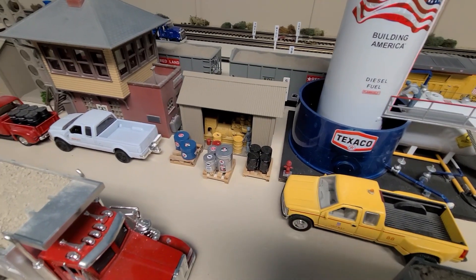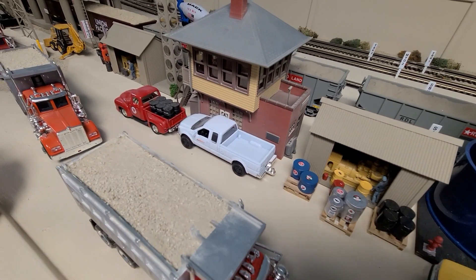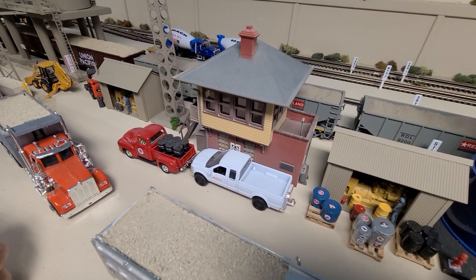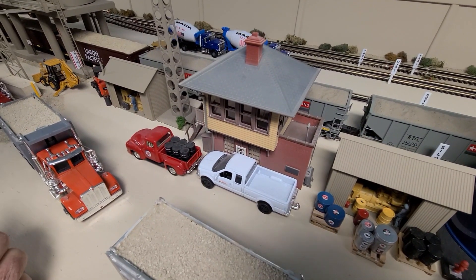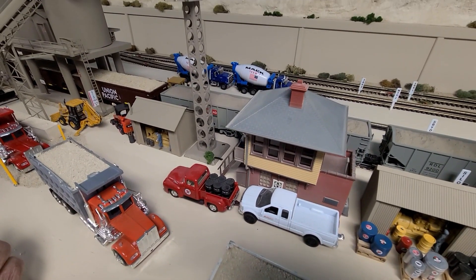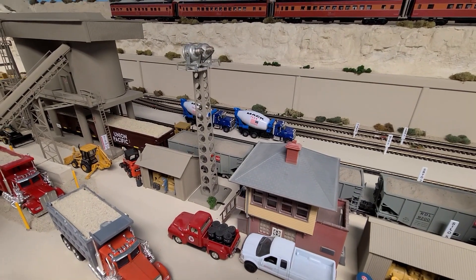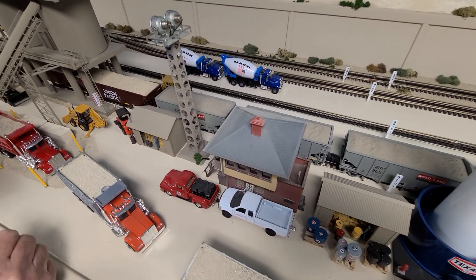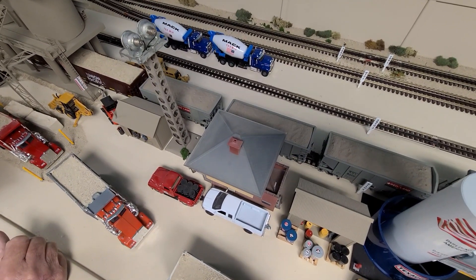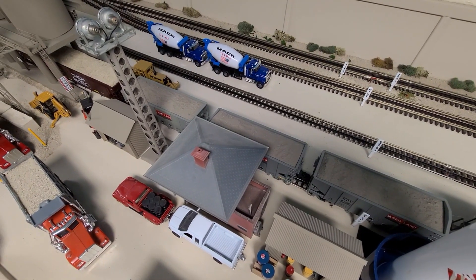The next structure you'll see is Santa Fe. This is a kind of a partnership between Union Pacific and Santa Fe because they both run trains out of this aggregate plant. If you can see the hopper cars back behind this light tower, those were hand-painted and hand-decaled by me. There were no Redland decals available, so I had to piece those together.